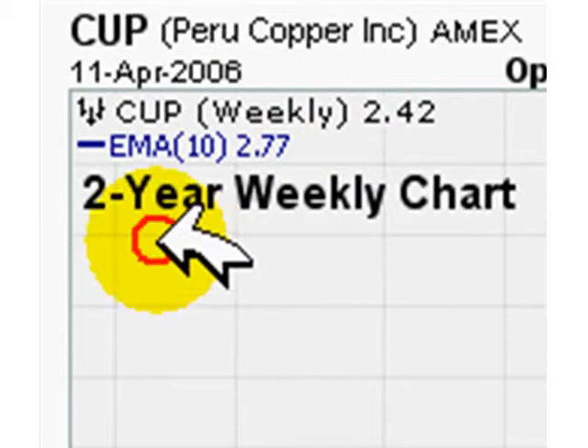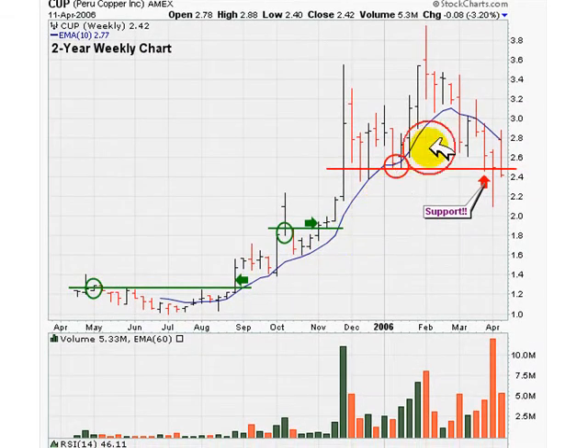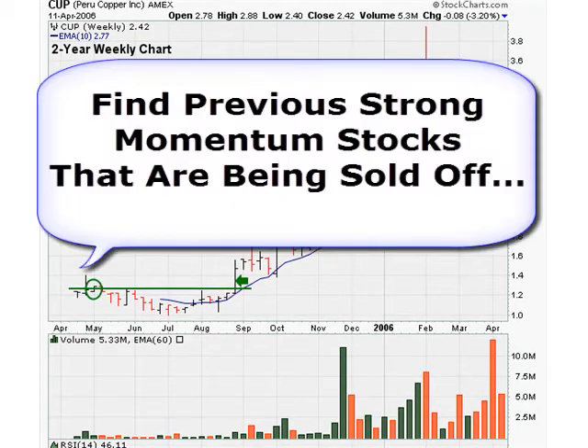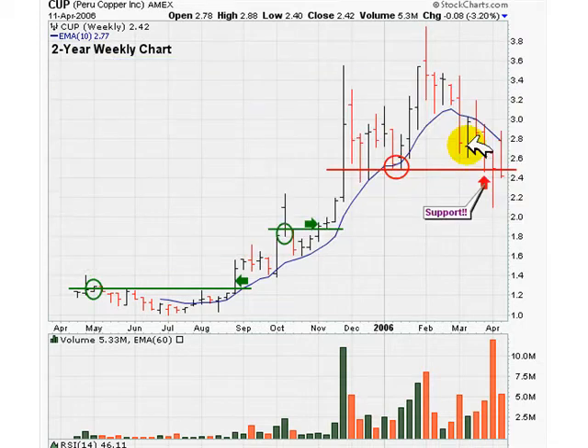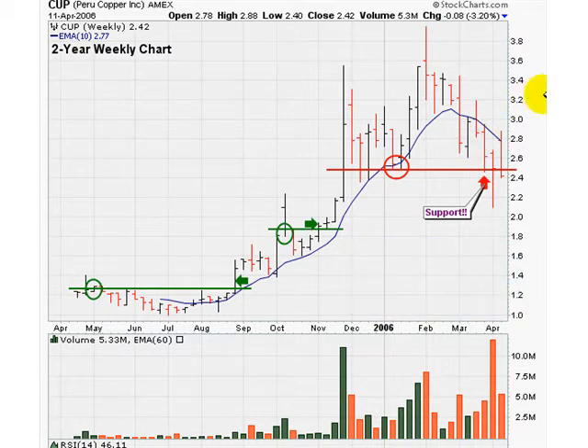Always start with a two-year weekly chart. What you want is to find previous high-flying stocks that have been sold off. You don't want to find stocks that are beaten up and being sold off again — you want to find former high flyers that are just going through a short-term correction. Get the best stocks when they are sold hard; that is when you should pay attention to them.